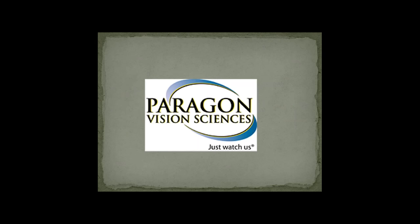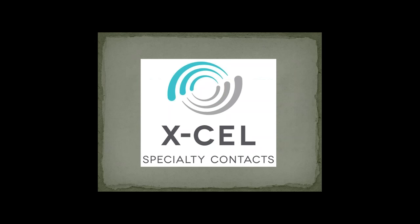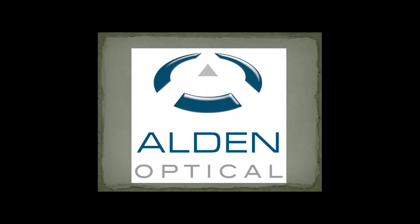Paragon Vision Sciences creates the Normalize and the ICD Scleral Lens. Visionary Optics creates the Jupiter, Europa, and the Alara Scleral Lenses. XL Contacts creates the Atlantis Scleral Lens. Blanchard Contact Lenses creates the One Fit for Normal Corneas, the One Fit Cone, and the MSD. And also Alden Optical, who creates the Zen Lens.